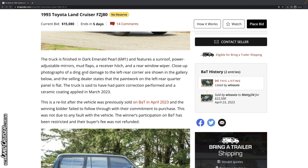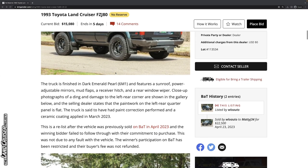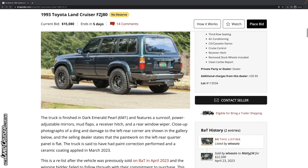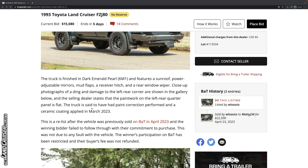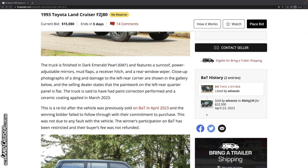Close-up photographs of a ding and damage to the left rear corner are shown in the gallery. You can even see that from this image. The selling dealer states that the paintwork on the left rear quarter panel is flat. They put ceramic coating on in March of 2023, and the vehicle was listed in April of 2023, just to put that in context.